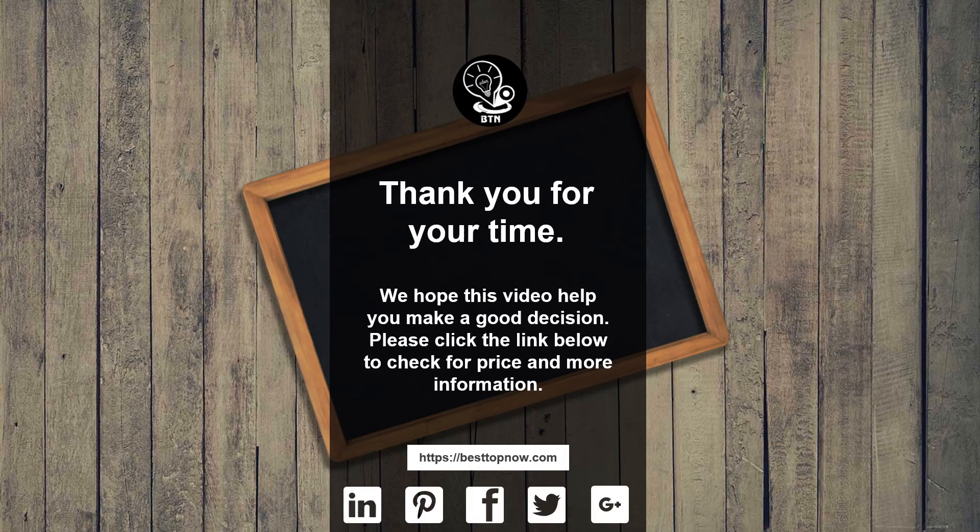Thank you for your time. We hope this video helped you make a good decision. Please click the link below to check for price and more information.